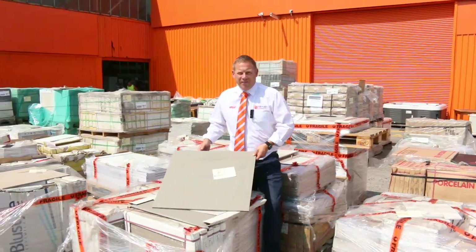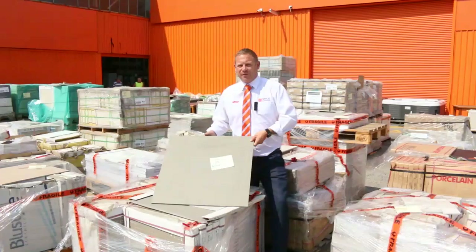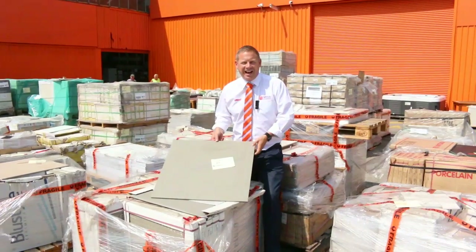Hi, I'm Liam from Fowles, and welcome to the Home Renovators Auction Preview for Wednesday the 6th of February 2019 at 10am.